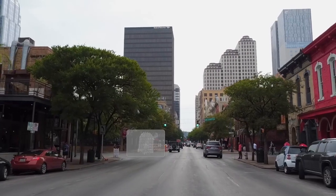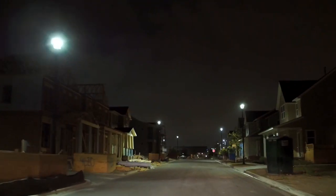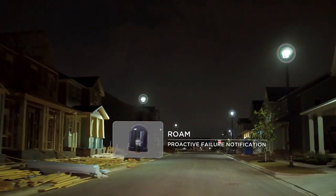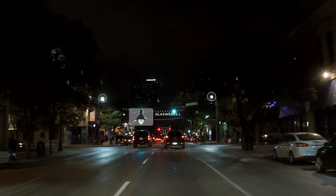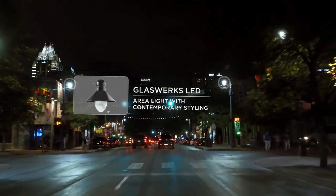Additionally, we're deploying the Acuity Roam system, which really allows us to proactively monitor the lights. With our historical technology, we pretty much ran the bulbs to failure and required a citizen to call in and say there are lights out in this area. With the newer technology, we're able to proactively monitor the lights, which helps us be a lot more precise in changeouts and helps with the safety of the community as well.